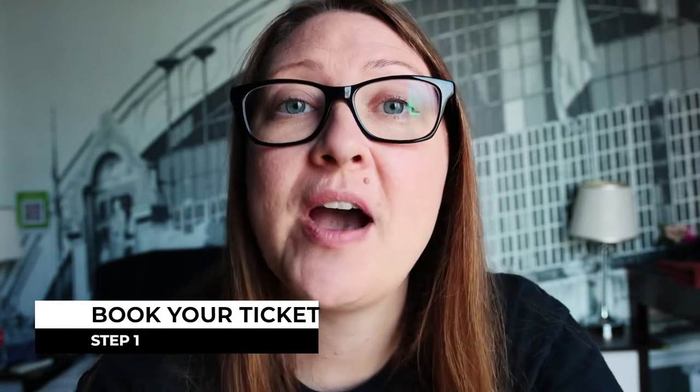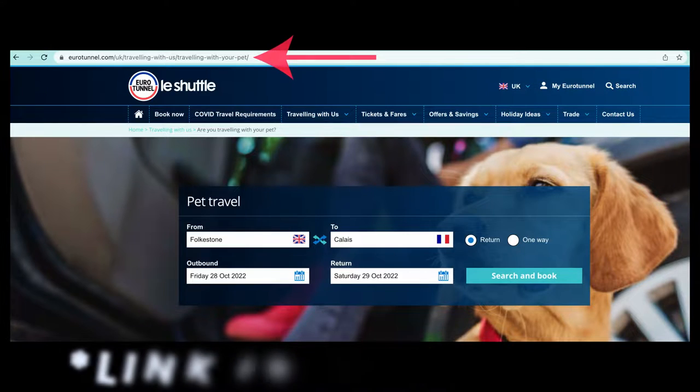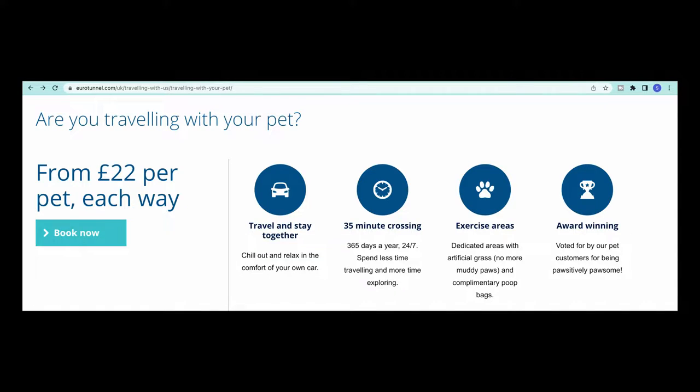Now that you know what the Eurotunnel is, we're going to get into the procedures for taking a ride on it. The first thing you have to do is book your ticket online. You'll book your ticket and then add your pet's ticket onto your ticket. The pet ticket costs 22 pounds.